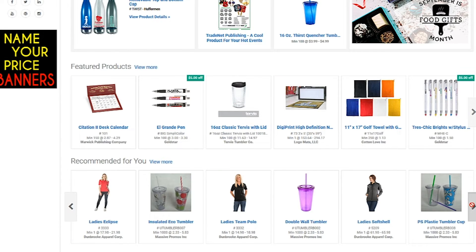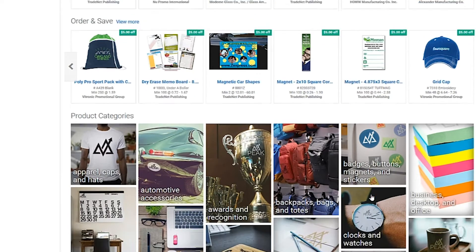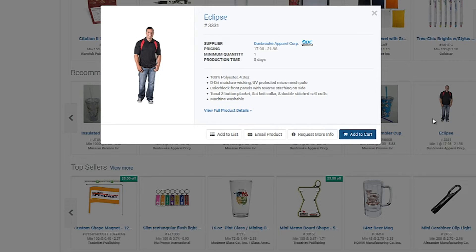Powered by the industry's first intelligent search engine, you'll be able to see what's trending with recommended products. On top of that, you'll be able to see deals and discounts from other suppliers.